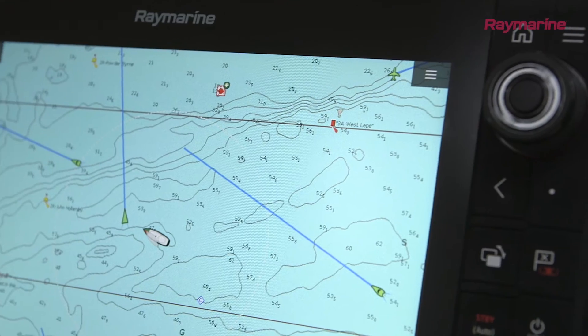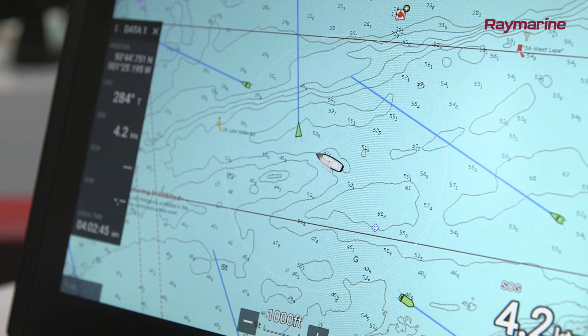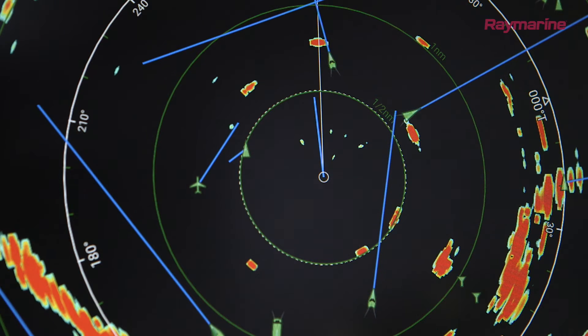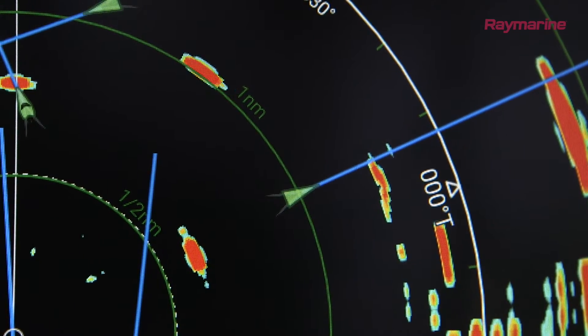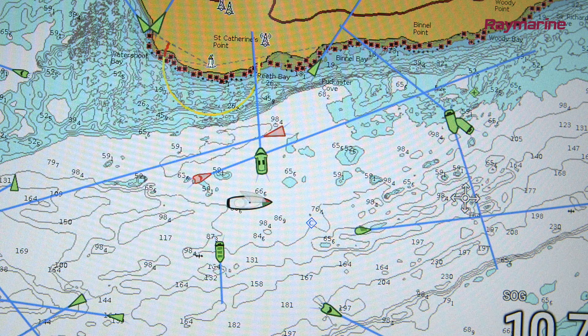The first thing you'll notice is the icons on the screen representing other AIS equipped vessels on the water. Every AIS transceiver is connected to a GPS receiver and broadcasts its own position at regular intervals, along with the boat's course and speed. Vessels underway will update more often than vessels moored or anchored.